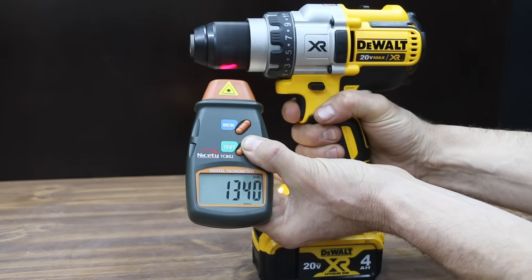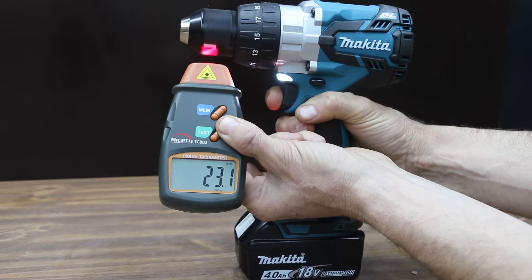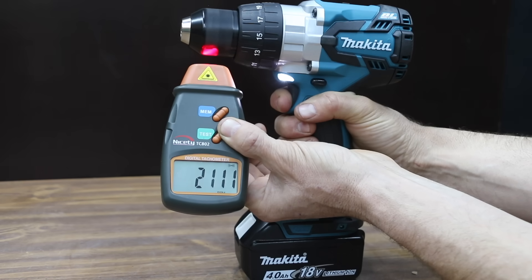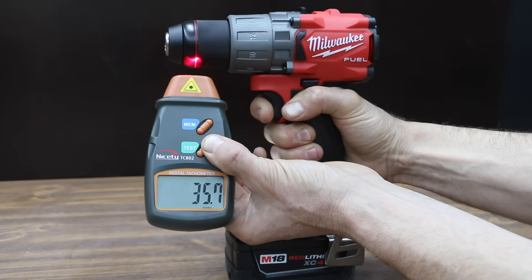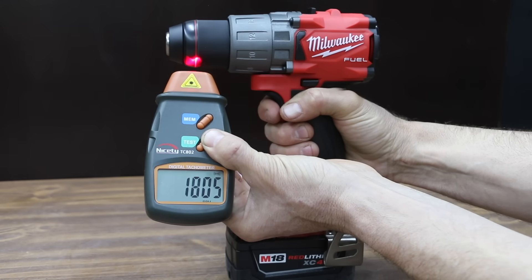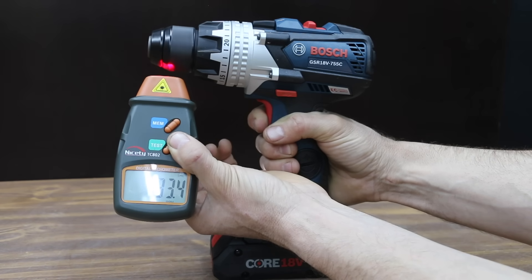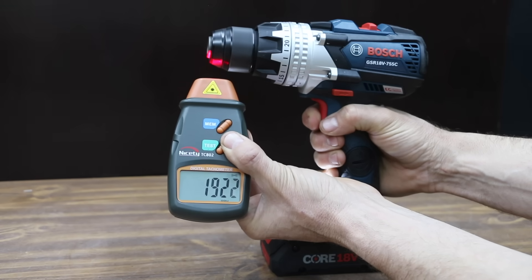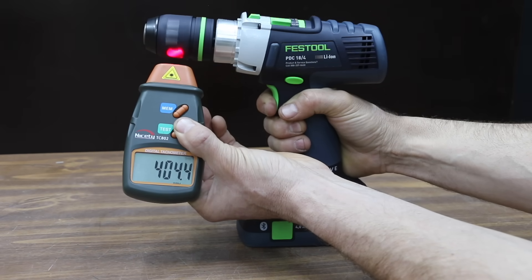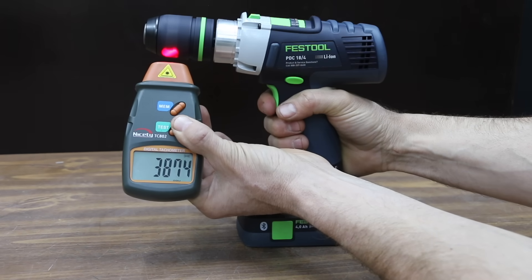The DeWalt also did slightly better than its 2,000 RPM rating at 2,011. The Makita's low RPM control matches the DeWalt at 23, was very close to its 550 first gear RPM rating, and slightly over its 2,100 RPM rating at 2,111. The Milwaukee had pretty good low RPM control at 35, came up about 30 RPM short of its 550 first gear rating, and was nearly 200 RPM short of its second gear rating. The Bosch had the best low RPM control at only 7.3, with 433 RPM in first gear but nearly 200 RPM short of its 2,100 rating. The Festool had very good low RPM control at 11, slightly over its 400 RPM first gear rating, beat its 850 second gear rating, and exceeded its fourth gear 3,800 RPM rating by 75.